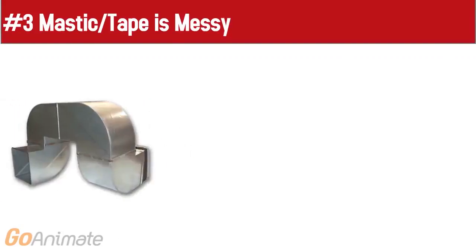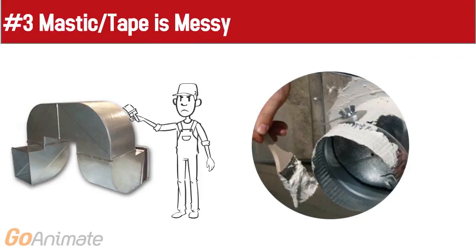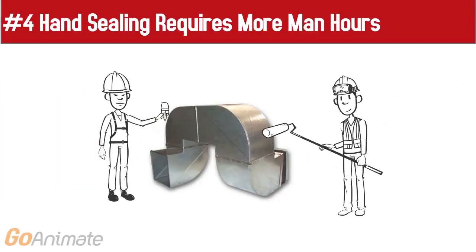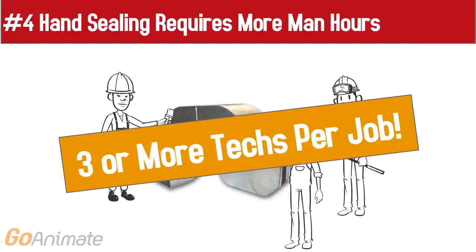"I quit!" "Me too!" Third, mastic and tape are messy. Slapping that white mess on ductwork is not desirable. Fourth, hand sealing requires more man hours — add a tech, and another, and another. It can require 3 or more techs per job.